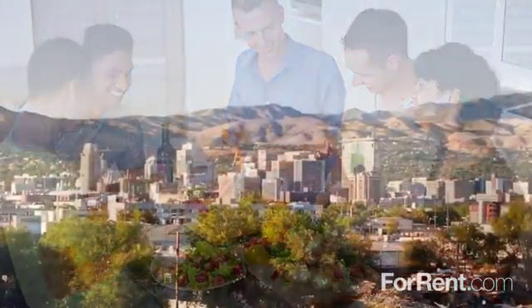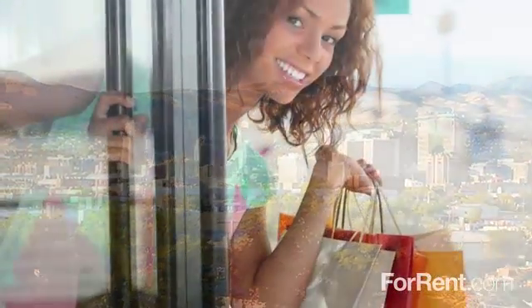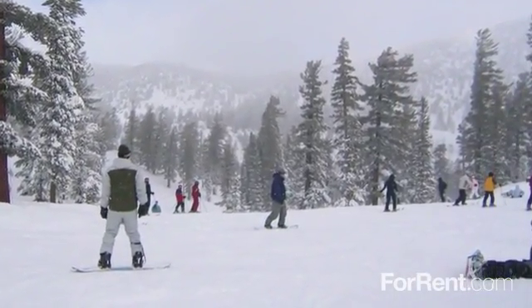West Station is ideally located in Salt Lake City, offering an amazing urban location with easy access to the area's best shopping, dining, and entertainment. With skiing, hiking, biking, and water sports less than an hour away.